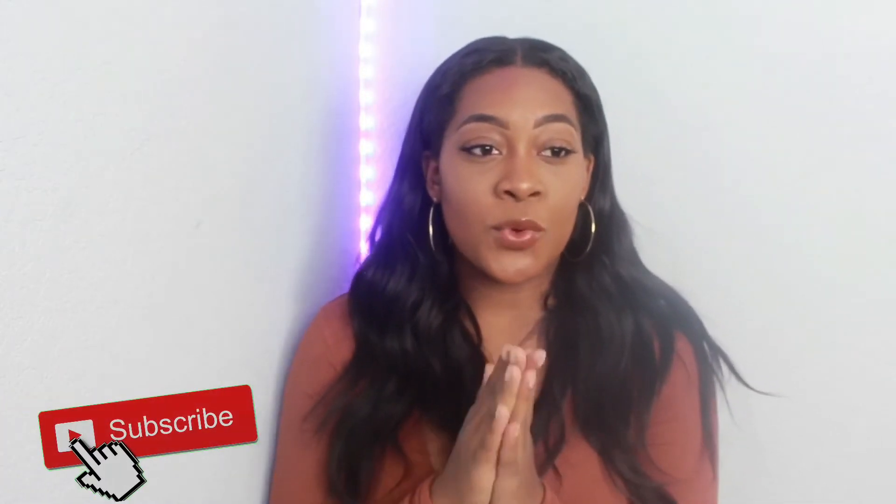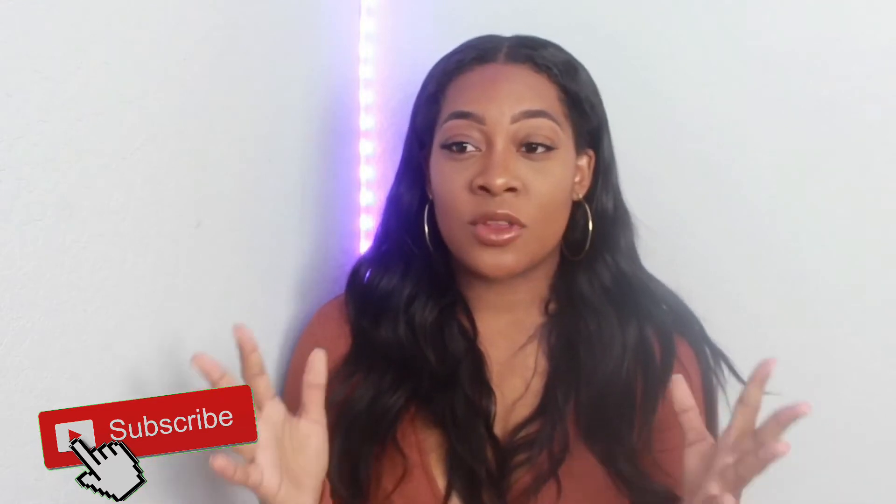Hey guys, welcome back to my channel. Today's video is going to be an update of what's on my iPhone. I got so many questions last video about why I had so many phones, and I didn't say the correct gigabytes, and people were just so curious. So I was like, let me just make an updated one, and that's what I'm doing today.